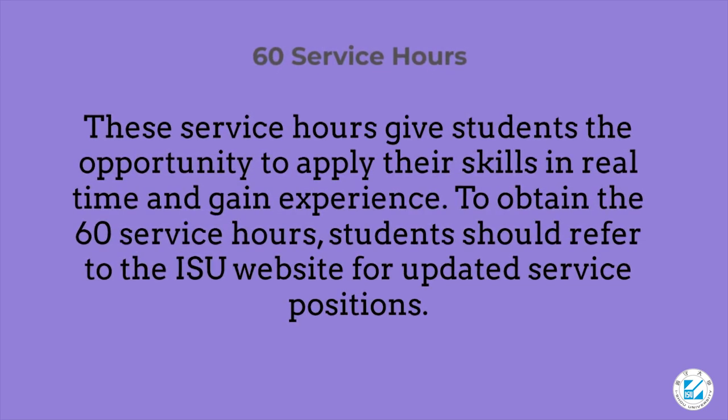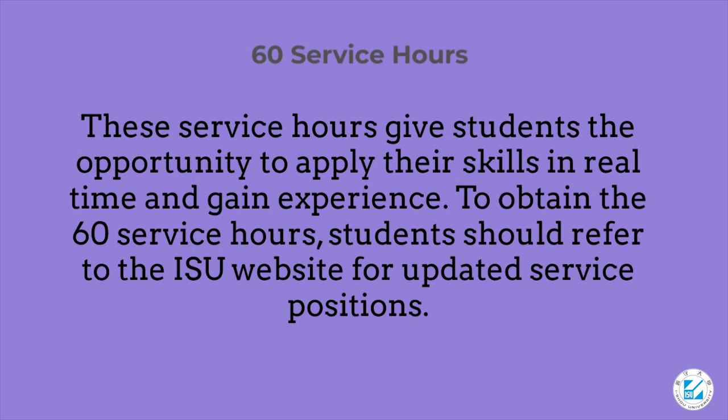The 60 service hours give students the opportunity to apply their skills in real time and gain experience. To obtain the 60 service hours, students should refer to the ISU website for updated 60 service positions.